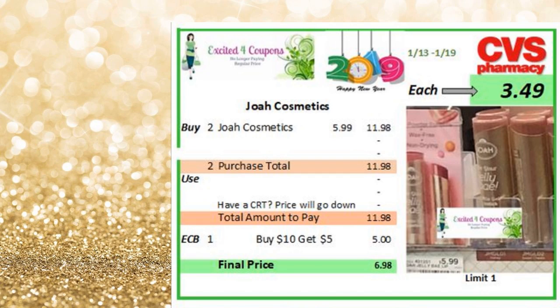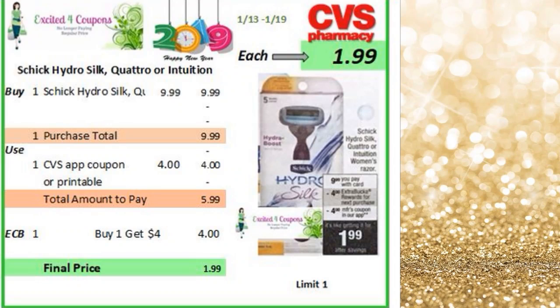Joanne Cosmetics I really like because it's K-Beauty inspired. I was able to test out some of these products — I actually did my first impression video on my beauty channel. So once I saw that there is an ECB for it, it was a really good offer. You could get the lipstick or you could just mix and match until you reach $10. The lipstick I've seen for $5.99 — they're pretty nice and creamy. If you have any CRTs that have to do with beauty, for $2 off $12, you could have used it on this transaction too. So without any CRTs, you pay $11.98, you get back $5 ECB, making it $3.49 each. I believe there's printable coupons for it, but if not, you could also see it on the CVS app.